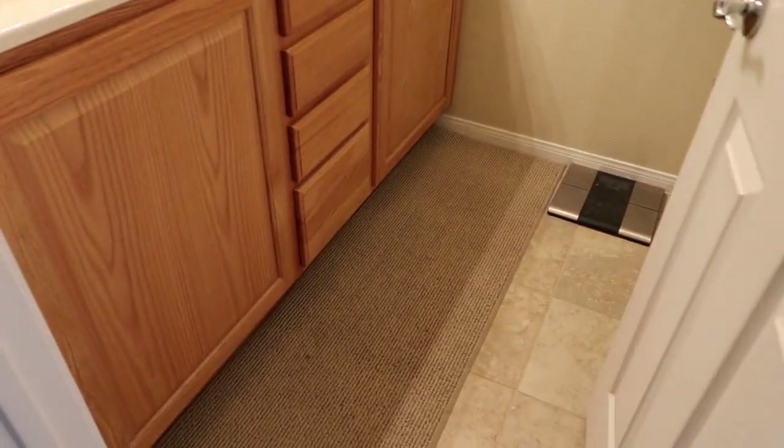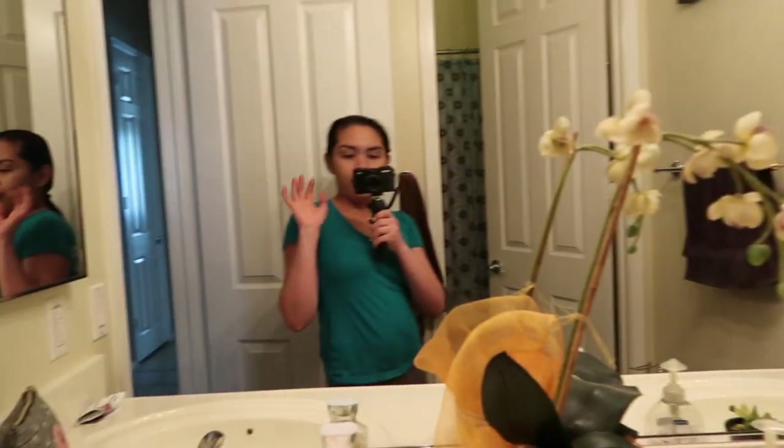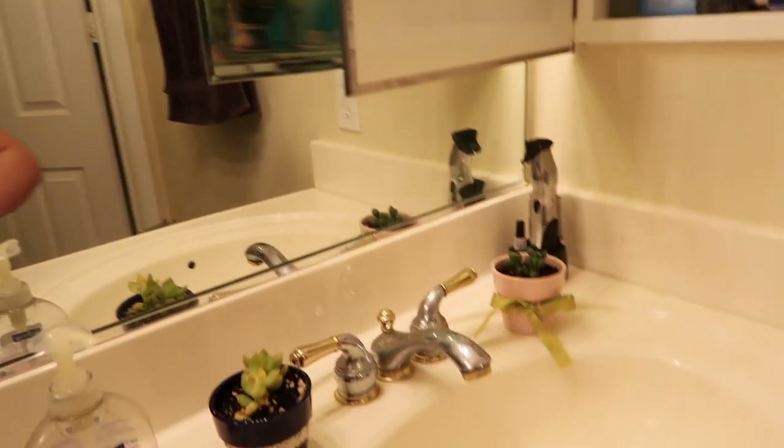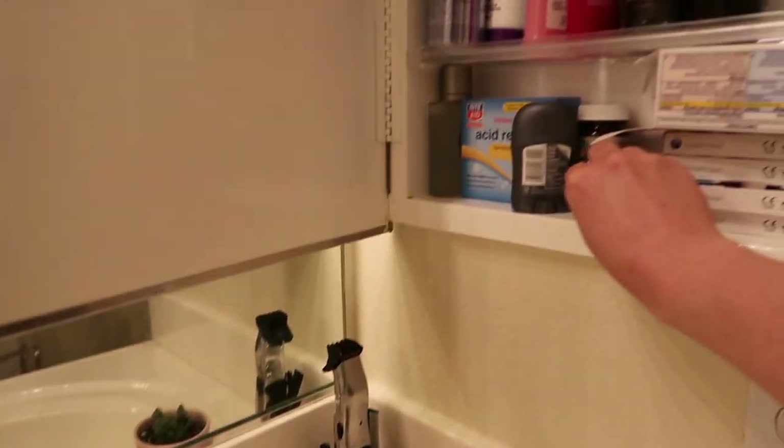Now that I'm done cleaning the room and the clothes are still in the wash, I'll start cleaning the bathroom. I'll start by putting away all the extra stuff in the cabinet and removing all the towels.